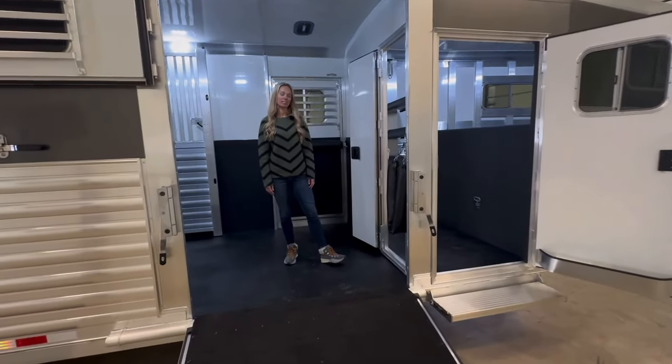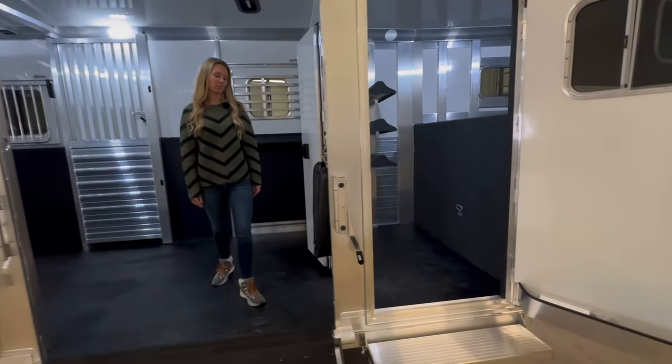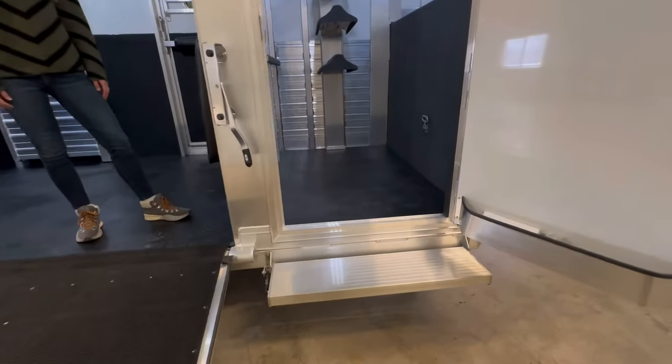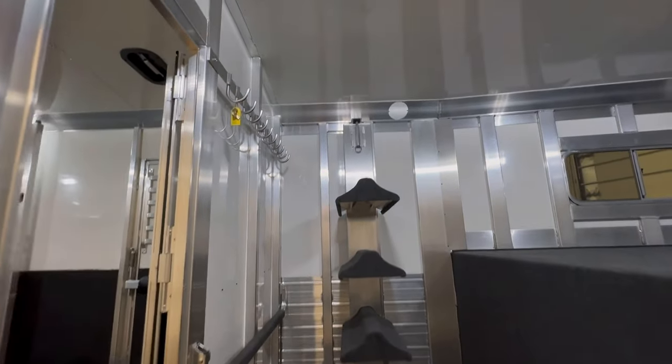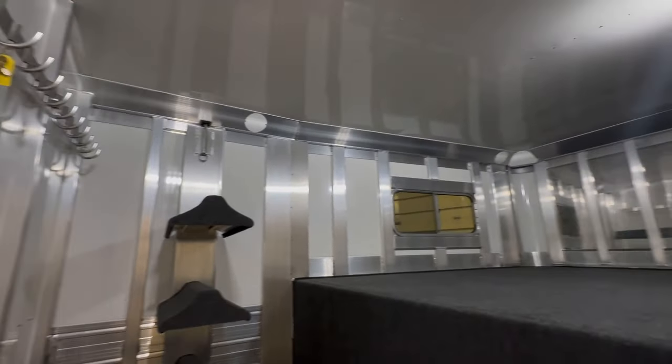In the dressing room it's a standard four feet. There is a fold-up step at the door, rubber on the floor, three saddle racks on a removable post. The roof is fully insulated in the dressing room and in the horse area.